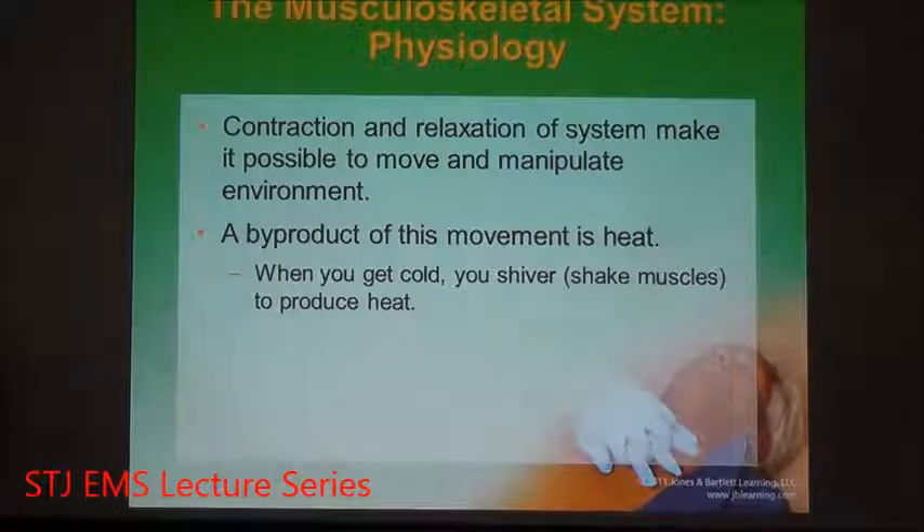While one muscle group is relaxing, another muscle group is contracting — an extremely intricate network controlled by you and your brain. Additionally, because muscles are constantly contracting and relaxing, they create energy, and a byproduct of energy is heat. When the body is cold, it uses muscles to generate heat through shivering — a rapid succession of contraction and relaxation. This is a sign that the body temperature is dropping and the body is trying to get the temperature back up to normal.